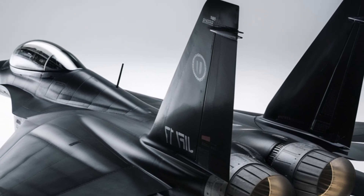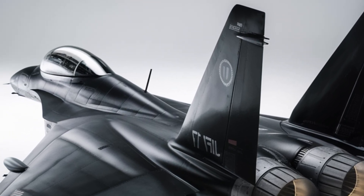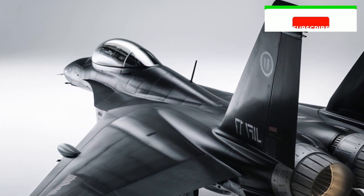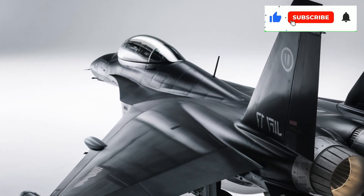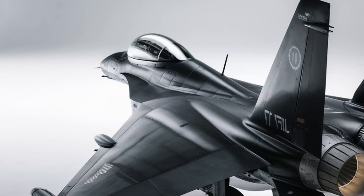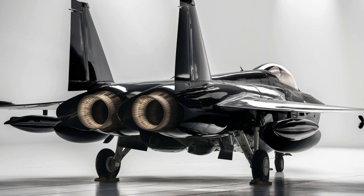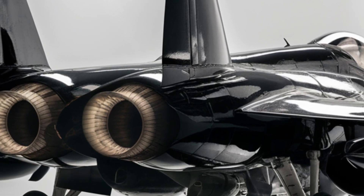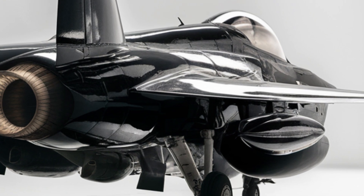Beyond Pakistan, the JF-17 has also gained recognition on the global stage. Several countries have shown interest in acquiring the jet, with Nigeria and Myanmar already adding it to their air forces. More nations, particularly those seeking an affordable yet capable fighter jet, are considering the JF-17 as a viable alternative to Western and Russian aircraft.